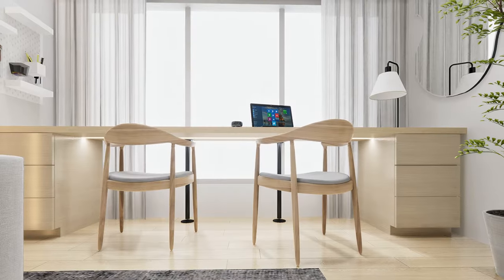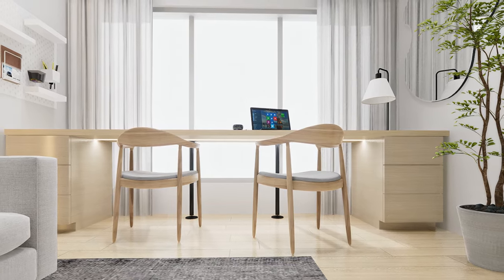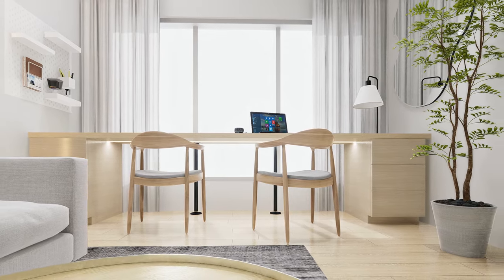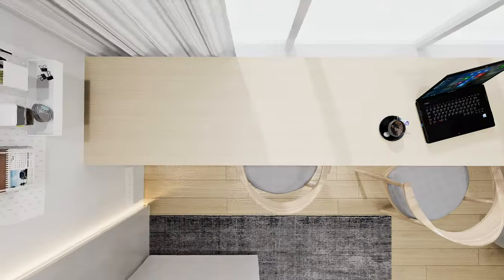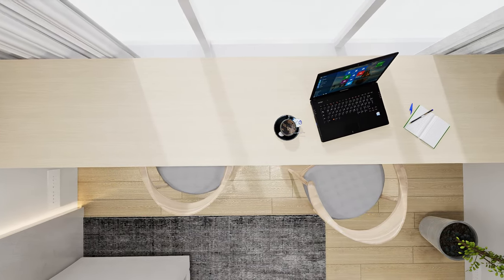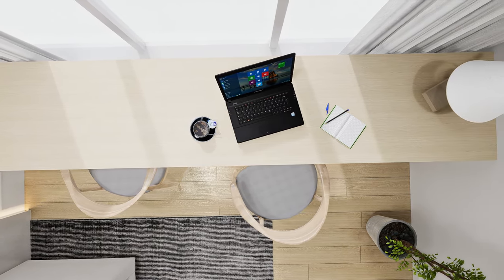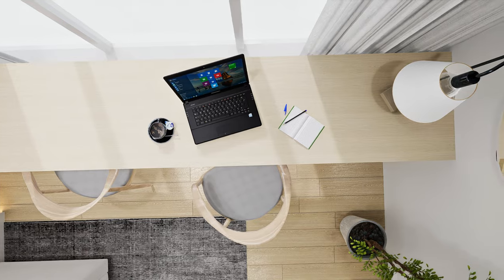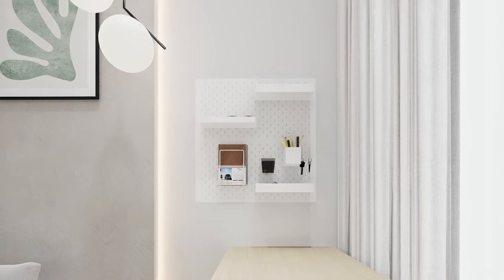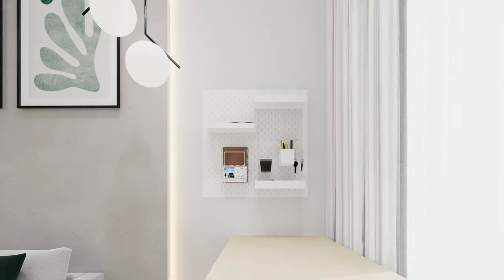We made a dining table that doubles as a desk, providing functionality for both dining and study purposes. Side cabinets were incorporated to enhance its storage capabilities. With its spacious tabletop, this desk can serve various functions, especially when the client is engaged in crafting activities or other projects. On the left side of the desk, we installed a pegboard on the wall for convenient storage of frequently used items, ensuring they are always within easy reach.